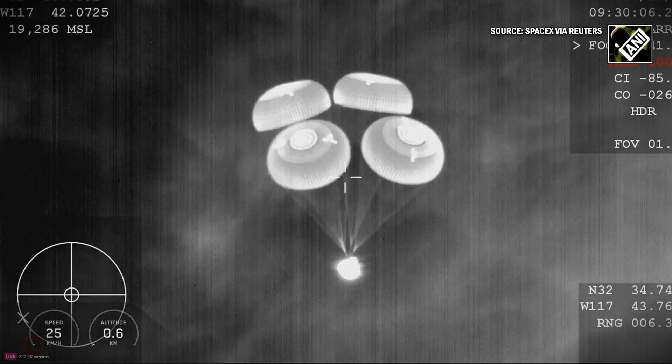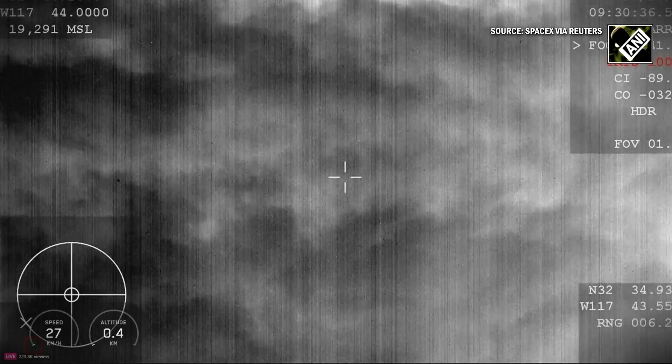800 meters. 600 meters. SpaceX copies 400 meters. And we have splashdown of the AX-4 crew back on planet Earth. Welcome home.